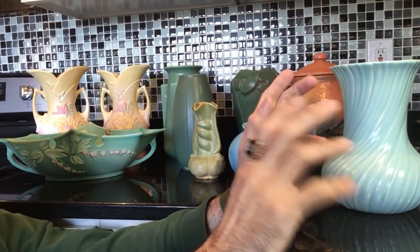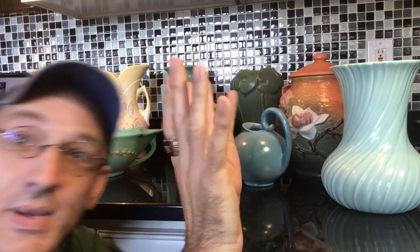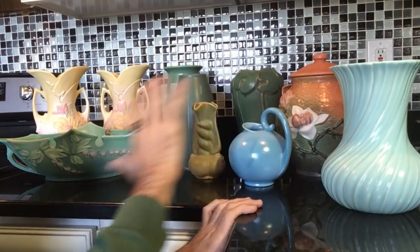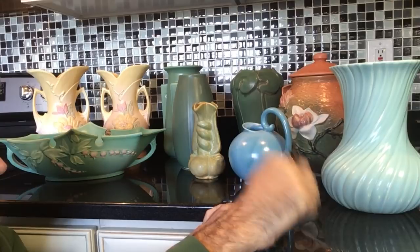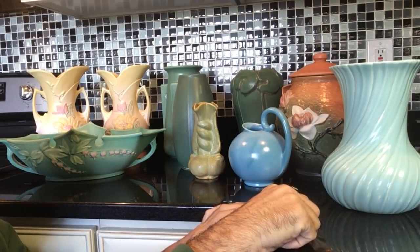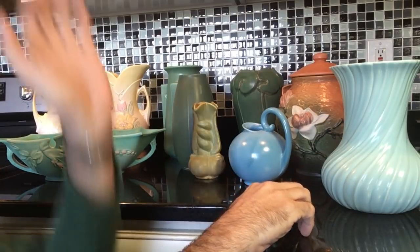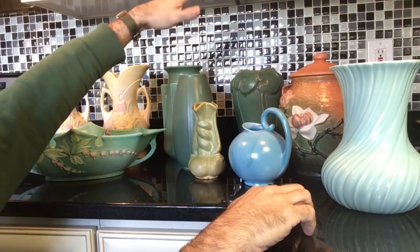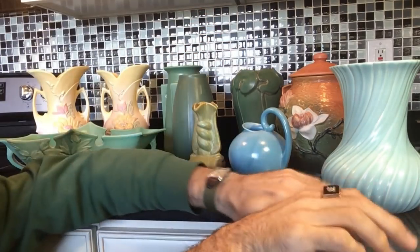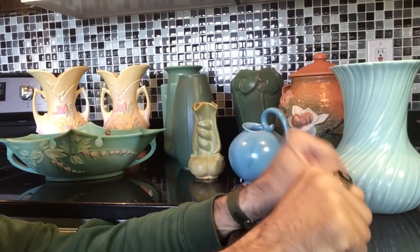Everything is listed as a 7-day auction, so if you see anything you like, you've got 7 days or so to jump in and take a look. I'm going to start showing you each piece, and we'll start with the beautiful reproduction craftsman-style vases, which you actually saw me pushing in my shopping cart at Goodwill.